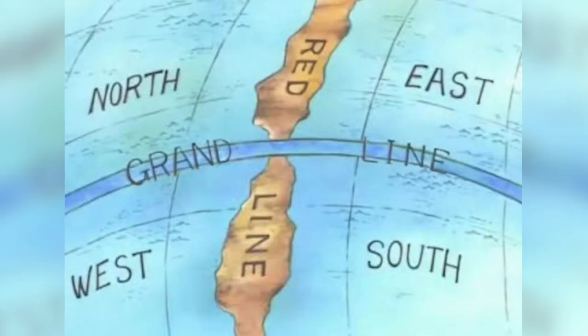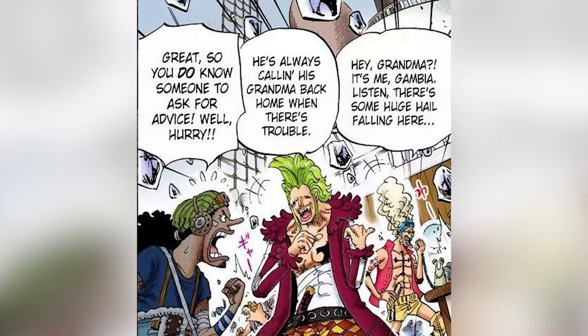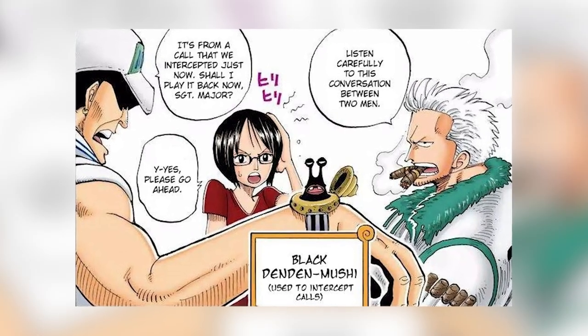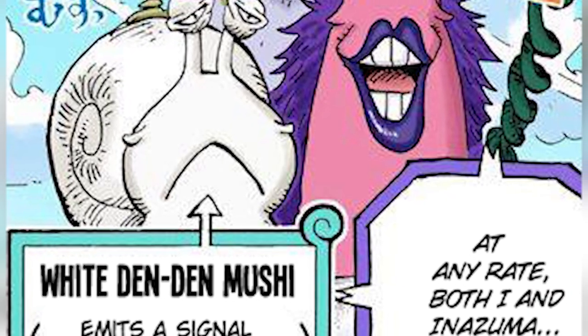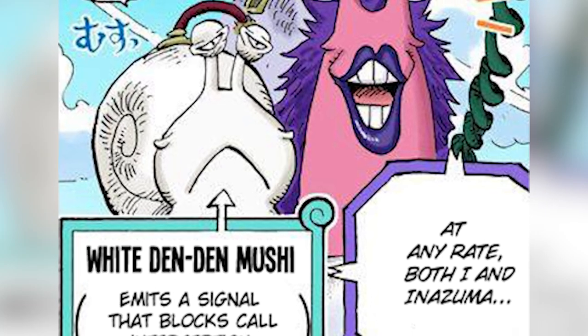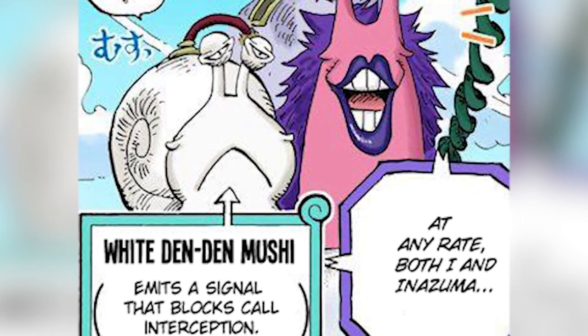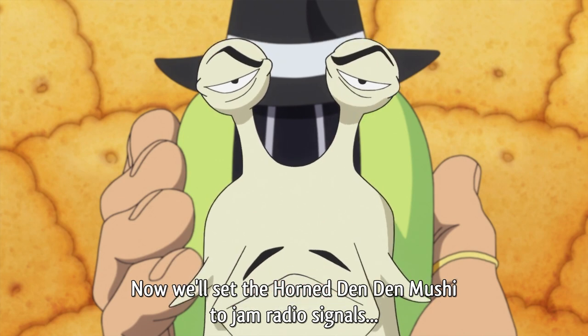We know for a fact that Denden Mushi signals can cross vast distances because Professor Clover at O'Hara in the West Blue was able to communicate with the Five Elders who are located on top of the Red Line. And Bartholomew, sailing the New World, also has a Denden Mushi on his ship which is used by his crewmate Gambia to regularly call his grandmother all the way back in the East Blue. Just as with modern devices, these signals can be wiretapped and listened to using the black Denden Mushi variant. You can even prevent eavesdropping by attaching a white Denden Mushi, which produces signals that neutralize the black Denden Mushi's eavesdropping abilities. Similarly, the horned Denden Mushi can be used to jam radio transmissions from other nearby Denden Mushi.